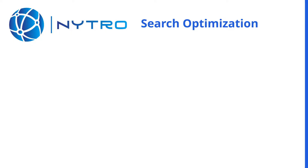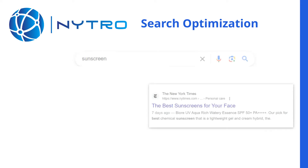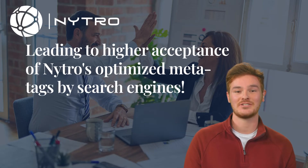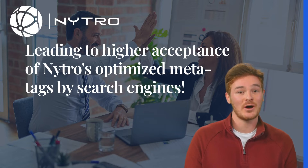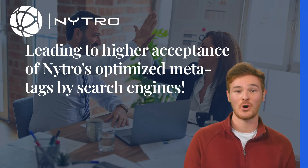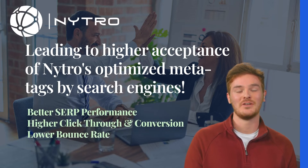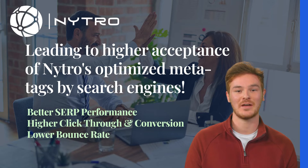Nitro's technology allows for dynamic integration of the most relevant keyword search terms into each web page's meta tags using advanced adaptive algorithms. This leads to higher acceptance of these optimized meta tags by search engines, improving overall search ranking positions, increasing search snippet view relevancy, resulting in higher click-through rate conversion and lower bounce rates.